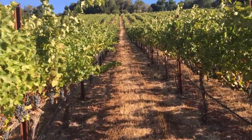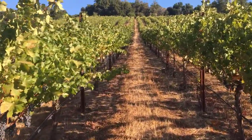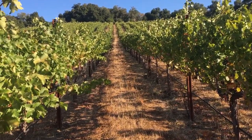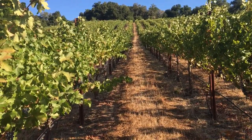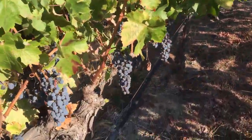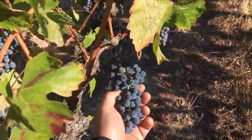Planted in 1989. Beautiful east-facing slope. Canopies in great condition. We like east-facing because it doesn't get the afternoon burn. Hopefully nice loose clusters. Very even ripening.